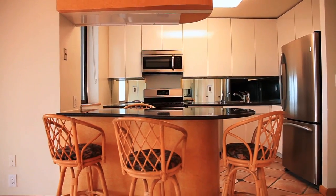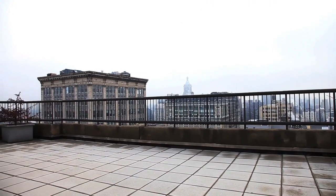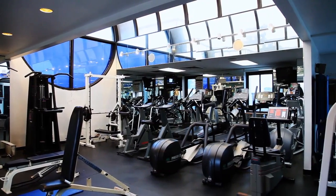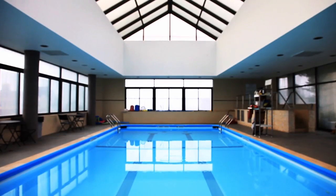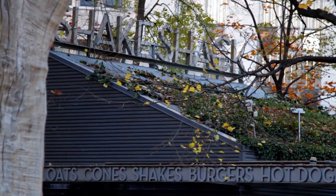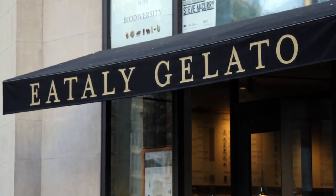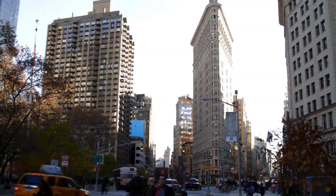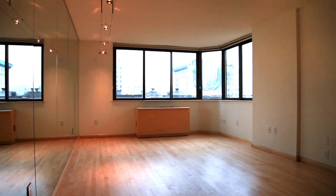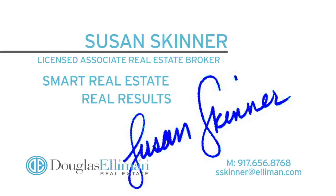On the rooftop of this beautiful building are two spectacular roof decks. There's also a newly renovated 24-hour state-of-the-art fitness center and a gorgeous glass-enclosed indoor pool. Susan Skinner — smart real estate, real results.